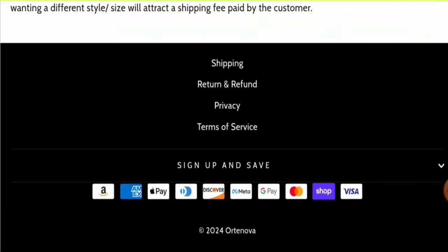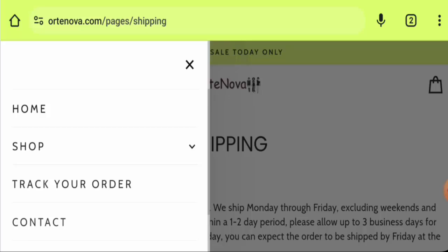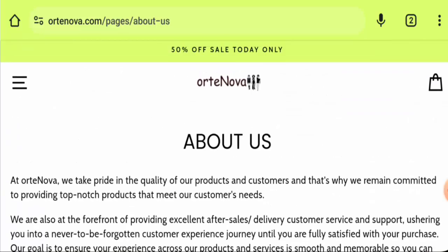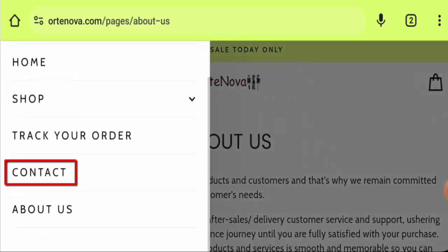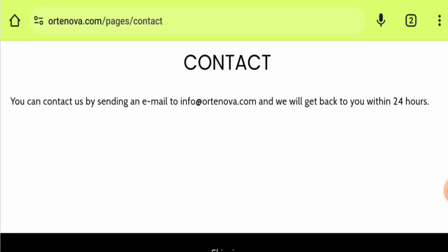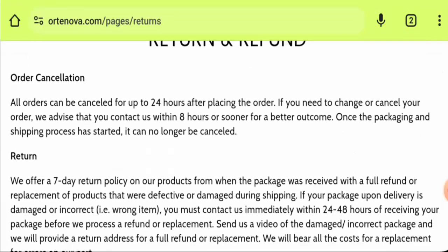If you want to know about the About Us section, go to the menu and then click About Us. However, they haven't mentioned the company owner or founder. For contact details, they have only provided an email address. Regarding social media presence, they do not have any accounts yet.